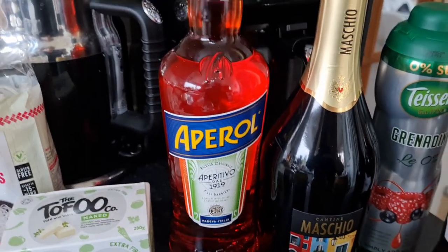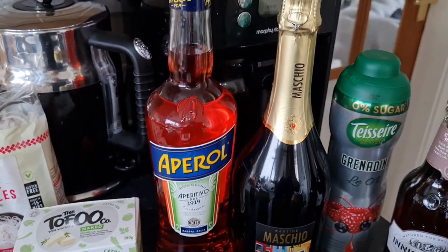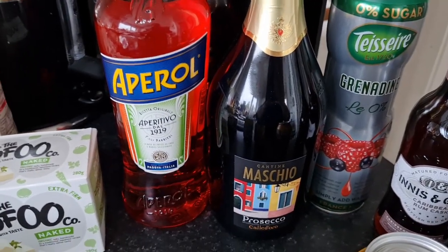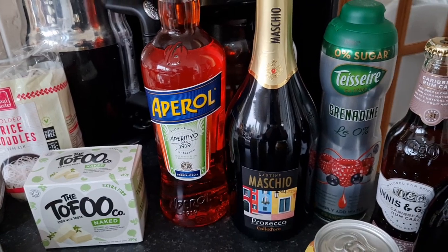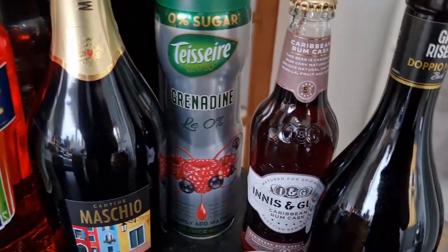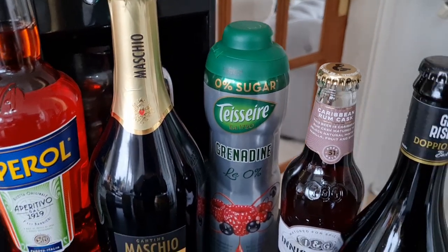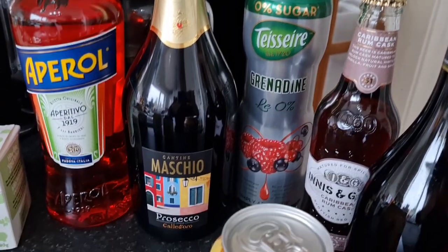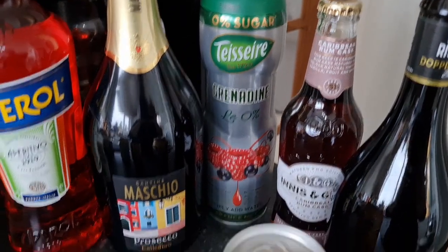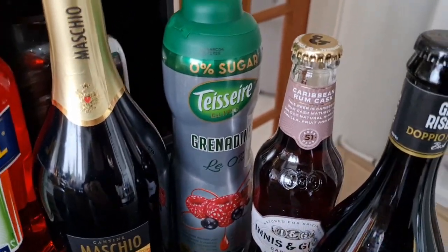Then some drinks — Waitrose has an Italian food section and a Spanish food section at the moment, which sort of inspired the meal plan. Some Aperol and Prosecco to make Aperol spritzes, as we're going to have pizza which is Italian. Some grenadine to make cocktails with the gin — I've never seen grenadine like this before, it's concentrated and sugar-free, which is also why I bought it. Apparently you can drink it on its own as well if you add water.